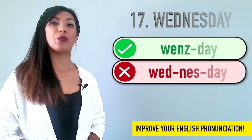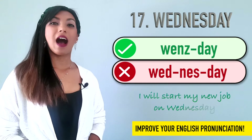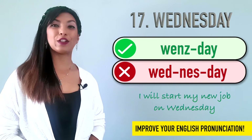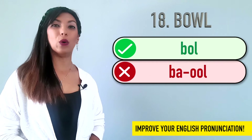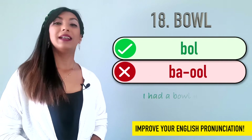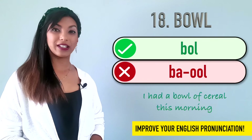Seventeen is Wednesday. Wednesday. Example: I will start my new job on Wednesday. Eighteen is bowl. Many people say biol or baol. It is bowl. Example: I had a bowl of cereal this morning.